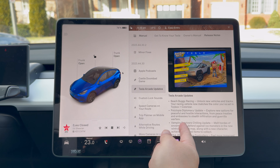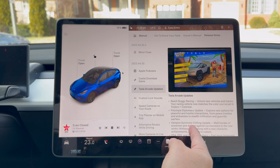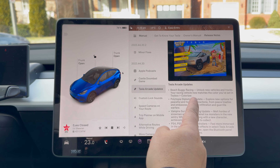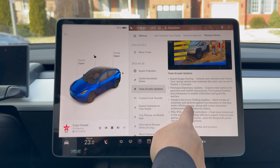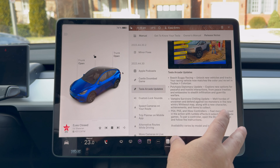Tesla Arcade updates: the one game I've played in the past is Beach Buggy Racing, which is really cool. They've now added a Cybertruck to it. They've also done some other updates to Polytopia, Vampire Survivors, and there are more PS4, PS5, and Xbox controller features.